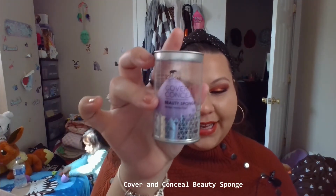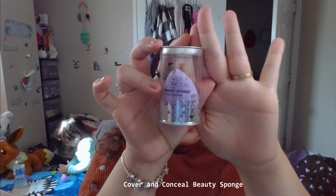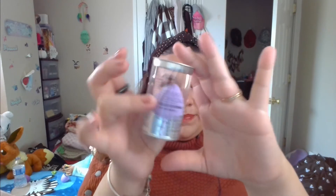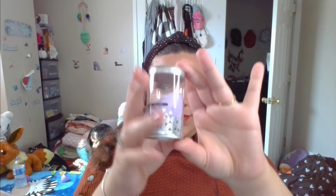The second product is this amazing Cover and Conceal Beauty Sponge. This is valued at $5 MSRP on KokieCosmetics.com. I'll be sure to leave a link down below in the video. So that's the second product.